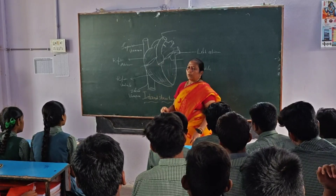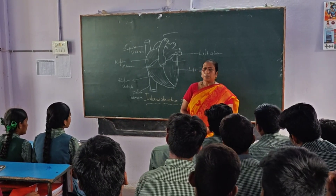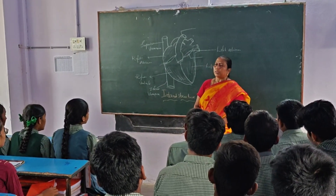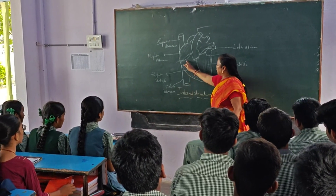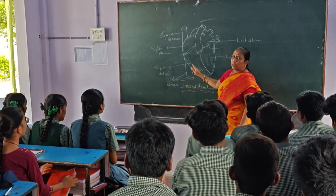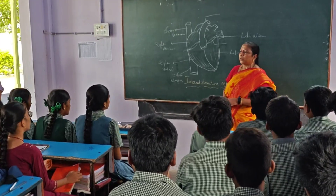The main veins in our body collect deoxygenated blood from all the body parts. Superior and inferior vena cava collect the deoxygenated blood and send it to the right auricle. From here blood goes into the right auricle.